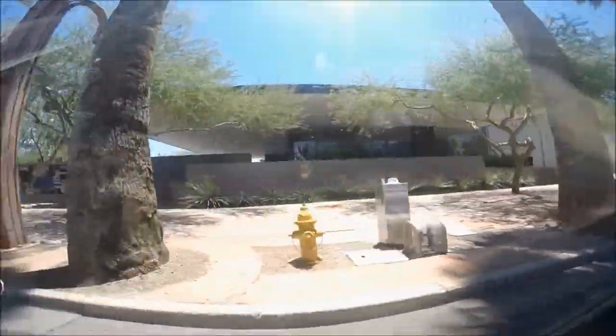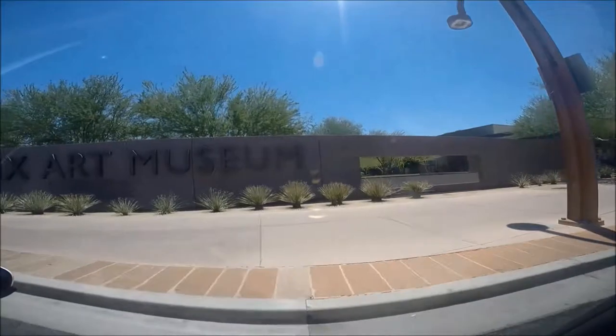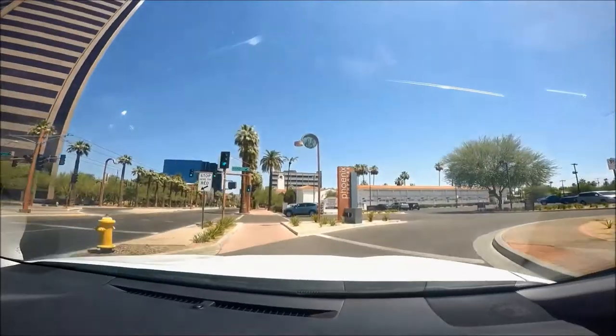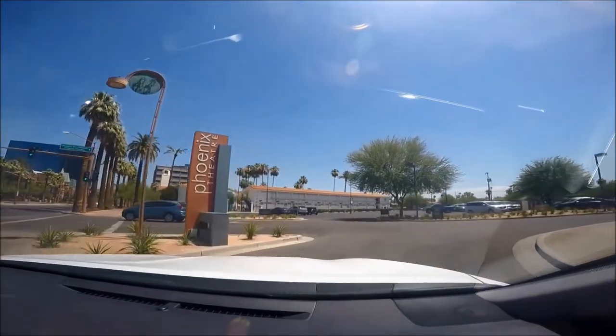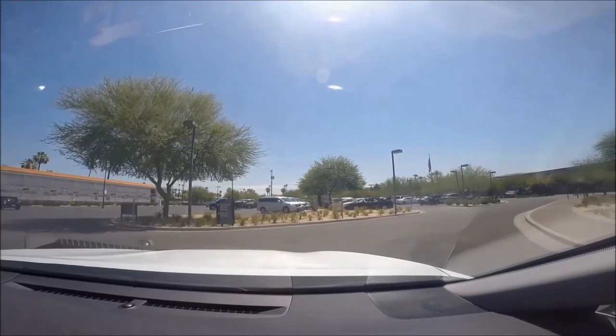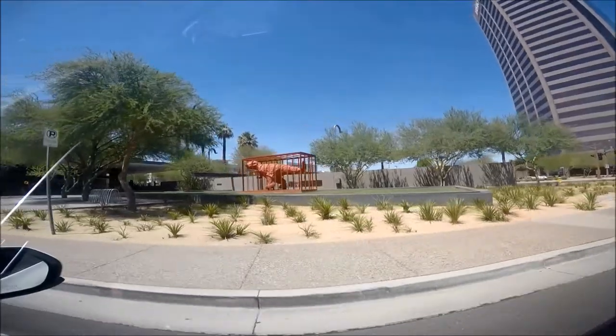We had a rental car so we drove to the Phoenix Art Museum. We took the I-17 and exited at McDowell Road. From the off-ramp we followed McDowell Road to Central Avenue and made a right onto Central Avenue. You'll be able to see the Phoenix Art Museum from Central Avenue on the right-hand side.